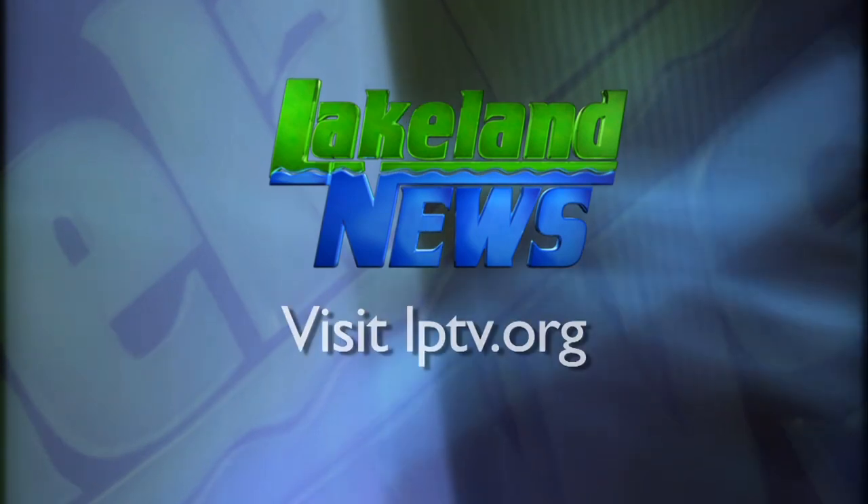The Storyland exhibit will be open to the public until February.